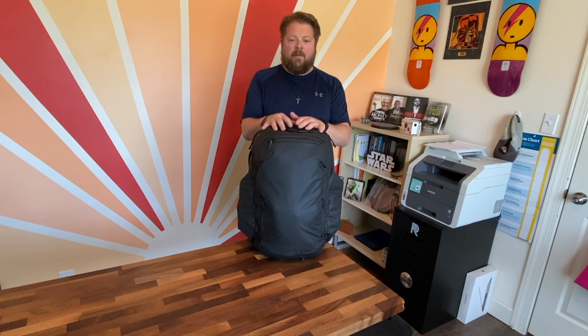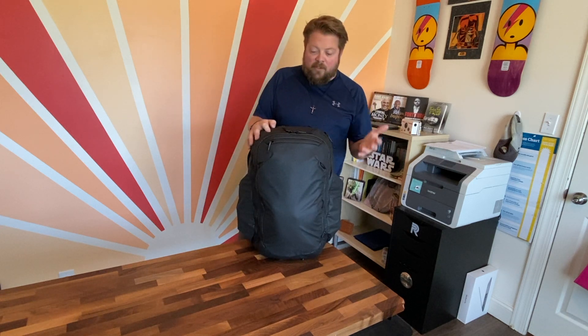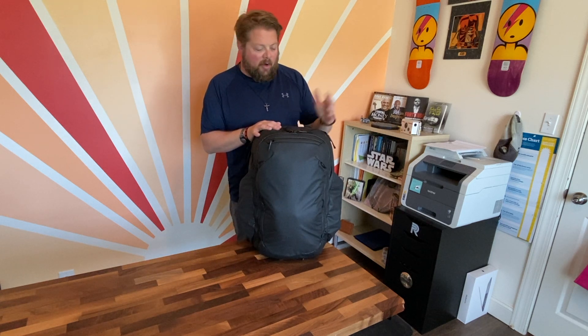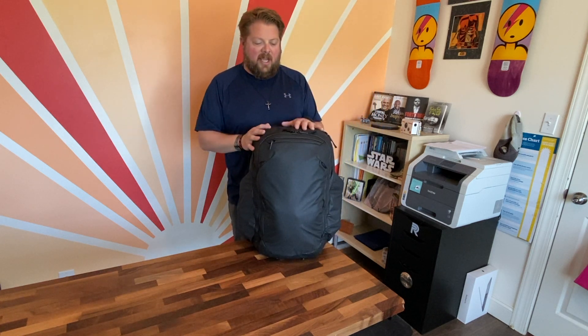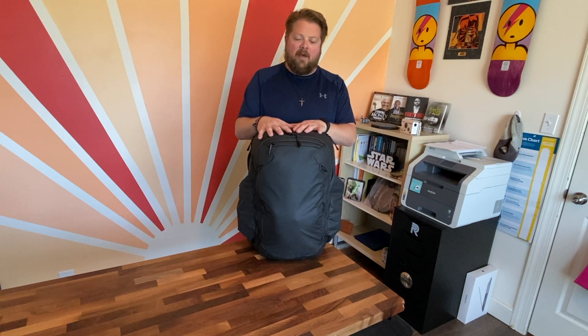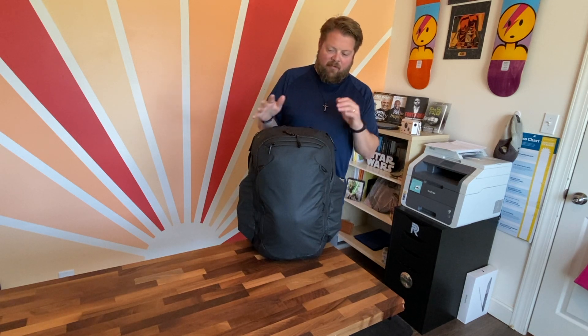This bag is large — it was way more bag than I needed for my trip, but I was just so excited I packed it full of all kinds of stuff, way more than I needed, just to see how it goes. I compared this to the Pack travel bag before my trip — size-wise, width-wise, and depth-wise it's pretty much the same. This one is just a little taller than the Pack travel backpack.